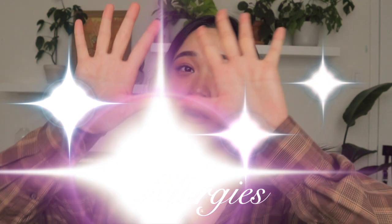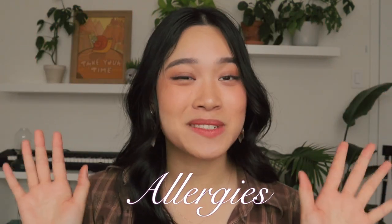Hey guys, welcome back to the channel. My name is Annie and recently my eyes have been so itchy, my nose has been runny, my throat has been itchy, and I've been sneezing non-stop. And you know what that means? Springtime. Wonderful springtime.